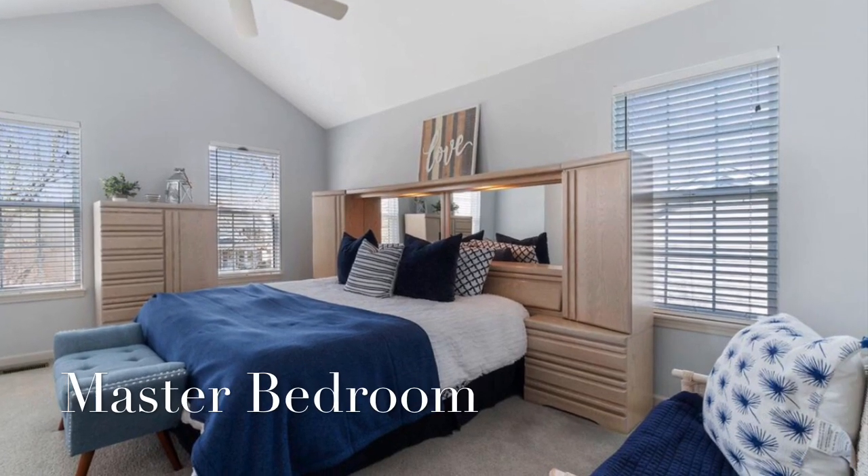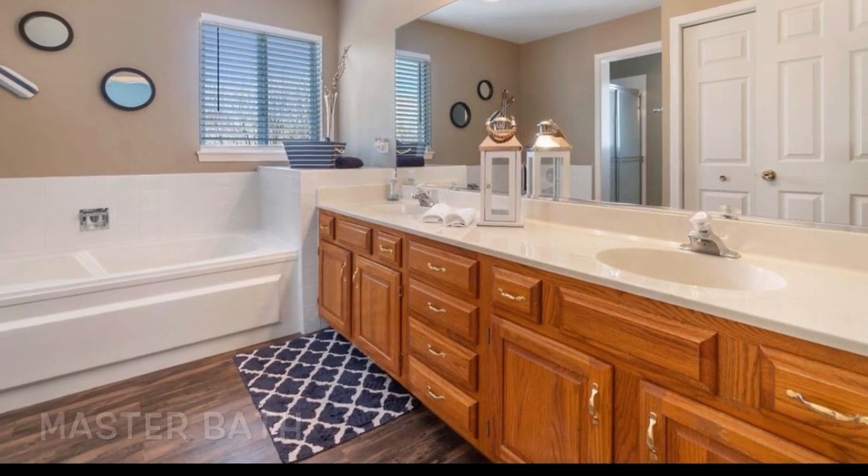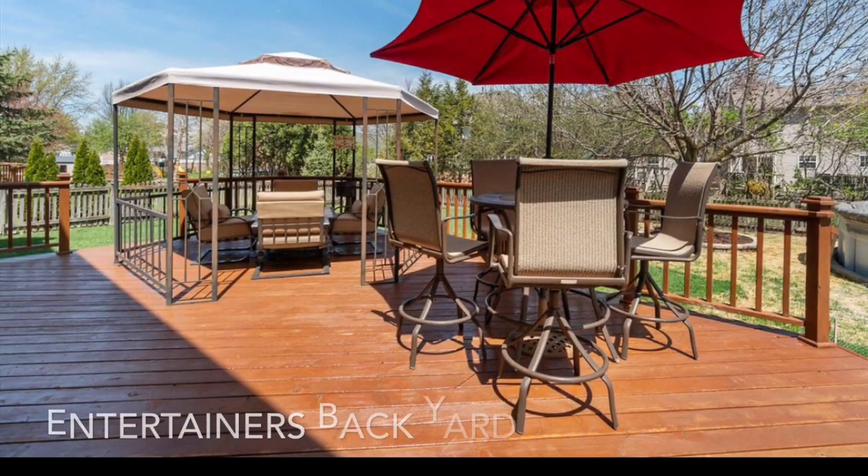Master bedroom has a cathedral ceiling with a separate sitting area. Master bath has a separate shower. Come take a look at it today.